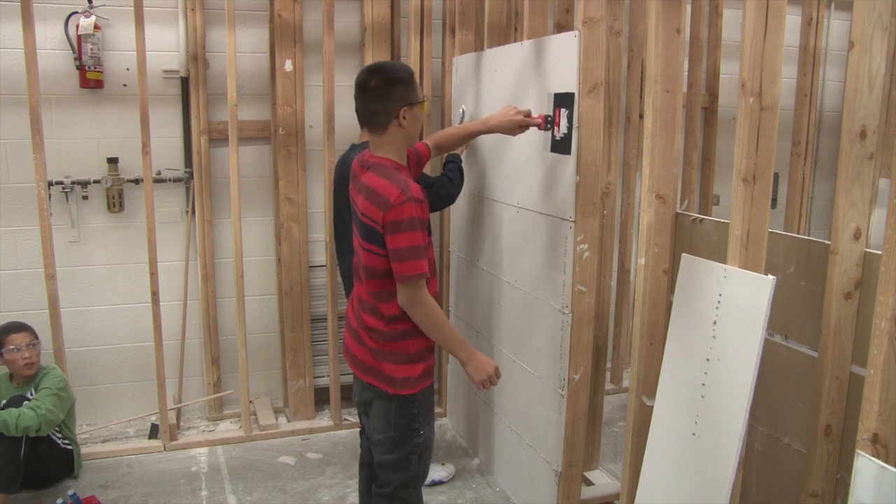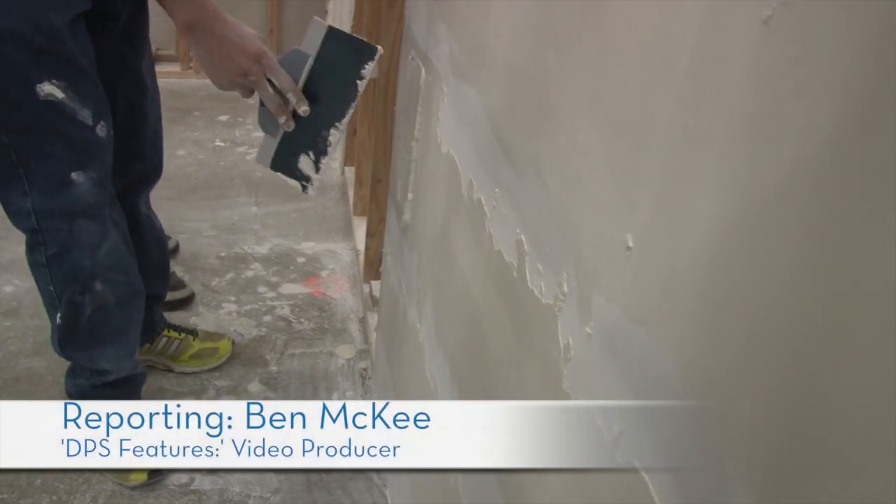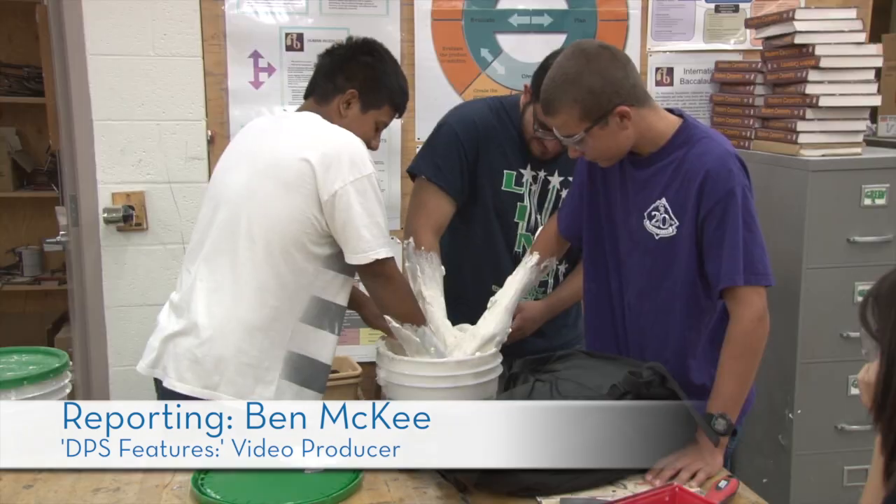Susan Martin teaches construction at JFK. That fourth seam down is a little lumpy on the edges. A class that is less about sanding, scrubbing, and slopping than meets the eye.